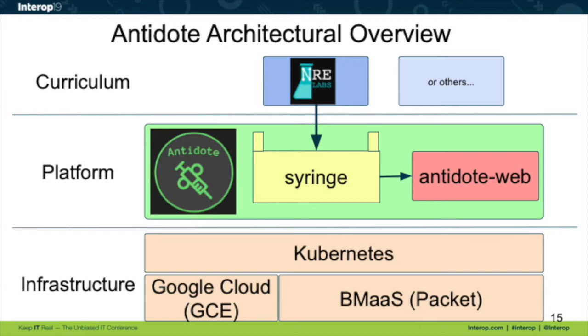You can think of Kubernetes as the way we provision resources. If you're not familiar with Kubernetes, it's a container scheduler — basically everything we deploy, whether it's network devices or otherwise, we run inside a Docker container. Kubernetes gets us scheduling as well as other resources. Syringe talks to Kubernetes to provision resources. Right now it's Google Cloud, but very soon we're going to be migrating to a bare metal as-a-service provider for significantly better performance, because there have been some issues with nested virtualization.